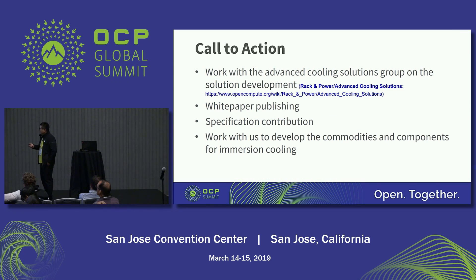Call to action: please join this group and work together for this technology. We can share the white paper and contribute the spec. Please work together to develop the commodity and components for immersion cooling. Let's work together. Thank you.